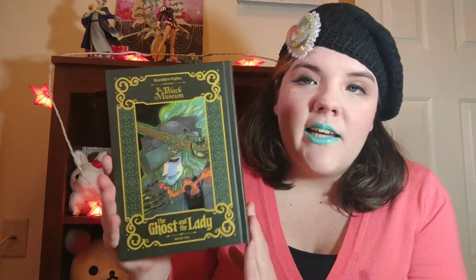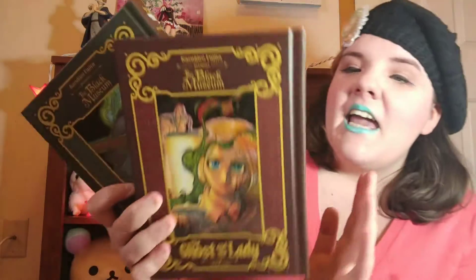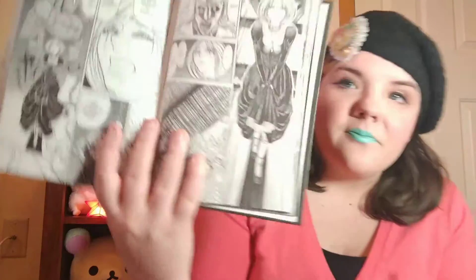Next from Kodansha, we have a complete series in two omnibus volumes. That is The Ghost and the Lady from the Black Museum series by Kazuhiro Fujita, who is the creator of Ushio and Tora. This is a supernatural take on the story of Florence Nightingale in Crimea. In this version, she is accompanied by a supernatural companion known as the Man in Gray, who is the ghost of a British theater. I really like Fujita's aesthetic — it's very sort of late 90s shounen, and there's something about it that just tickles me.